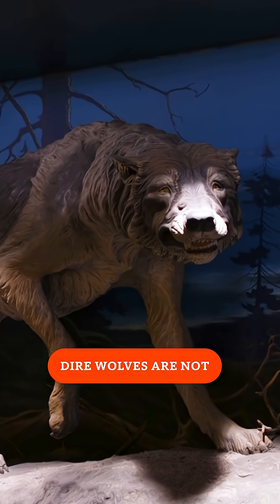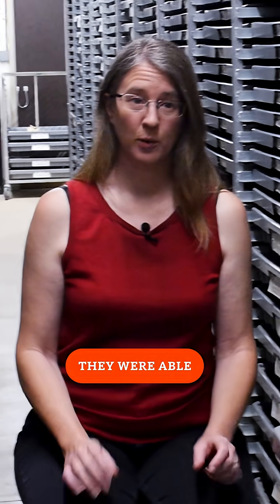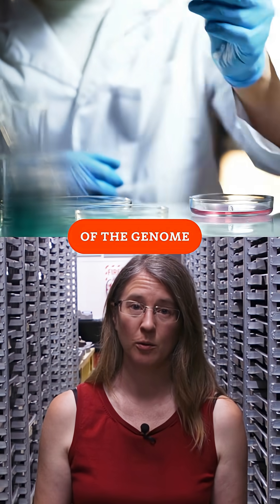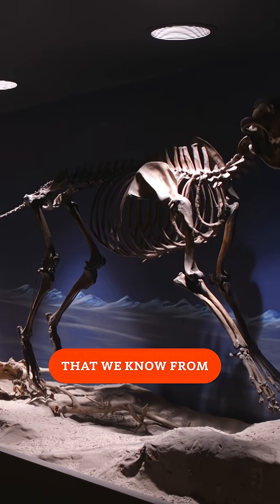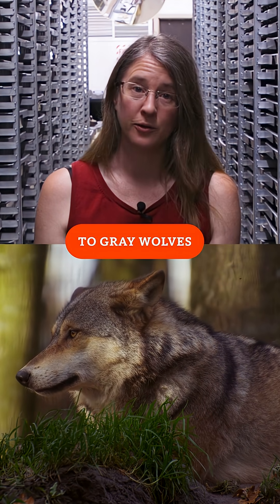Dire wolves are not alive again. What the company actually did, they were able to obtain DNA and reconstruct part of the genome of the dire wolf. Dire wolves are canids — dog relatives — that we know from prior ancient DNA research are not actually that closely related to gray wolves.